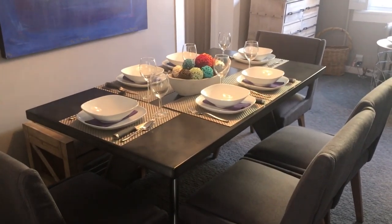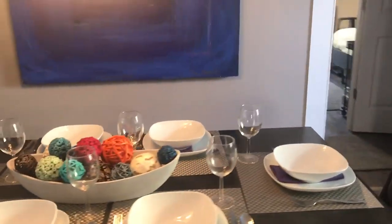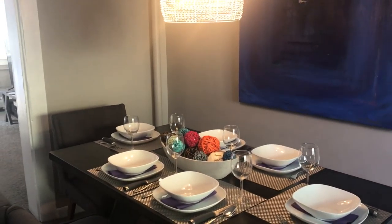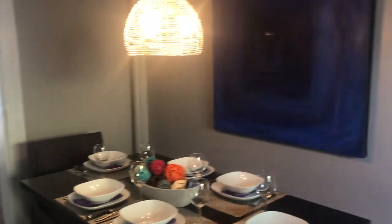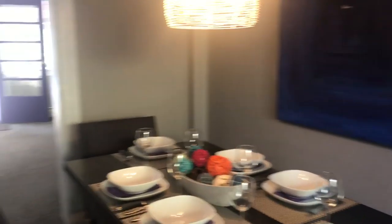Dining table set in the dining room. We have a table for six. And by the way, it does sleep six — two on the sofa, two on the king size bed, and then we have two twin beds. So this is your dining room.